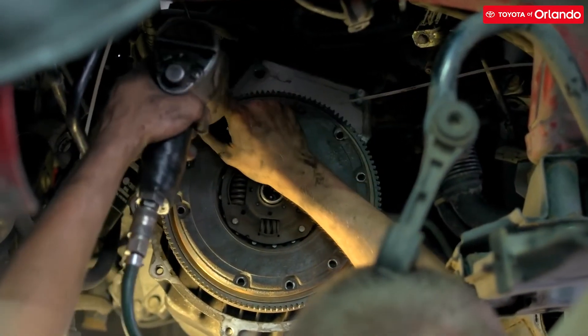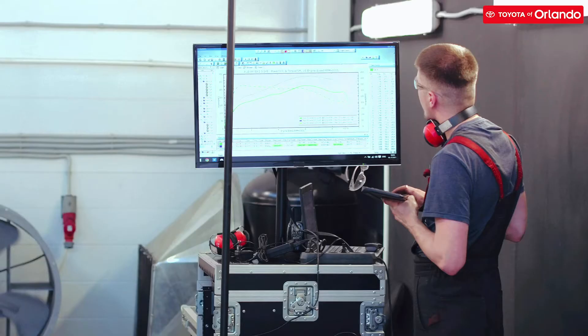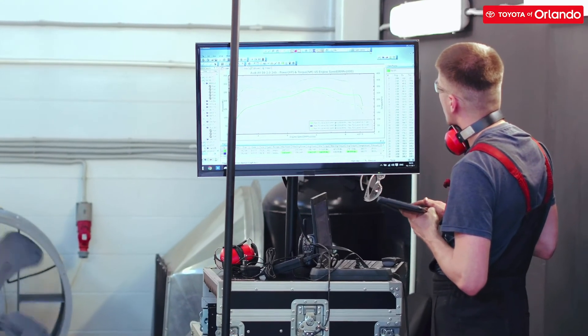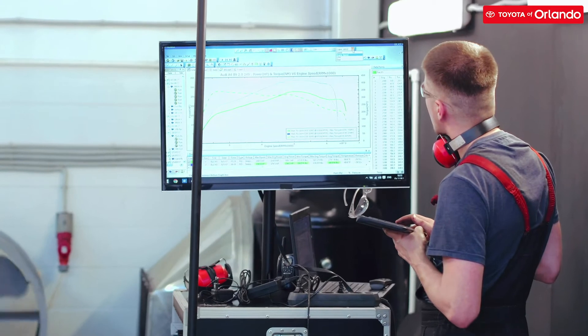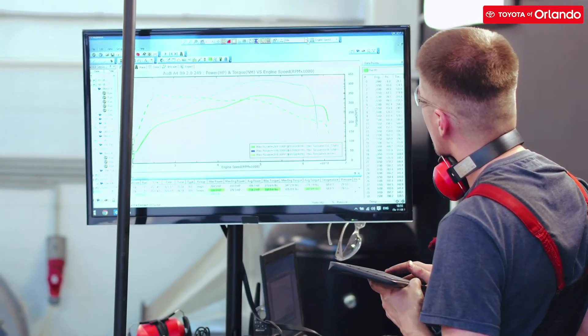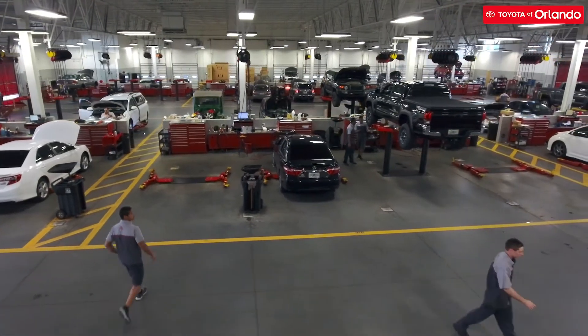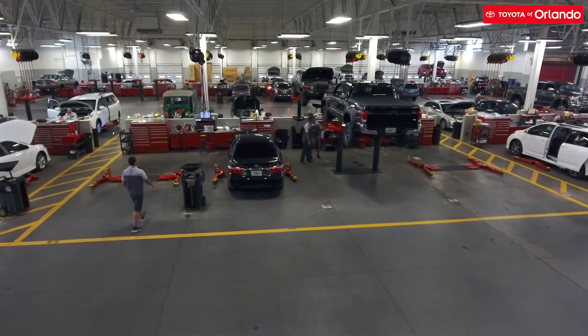Depending on the type of auto service you're having completed today, your vehicle is designated into different loops. Loops are overseen by different auto service techs with varying certifications that make the service process smoother and more efficient. From there, one of our expert auto service technicians goes to work on servicing your vehicle.